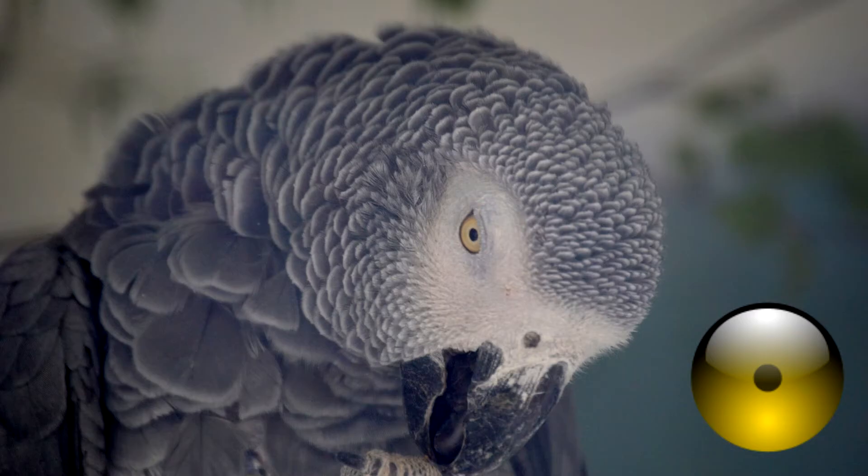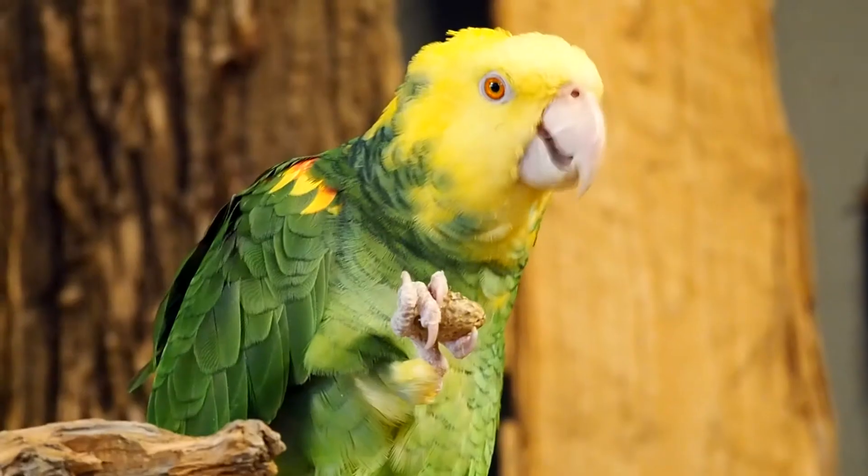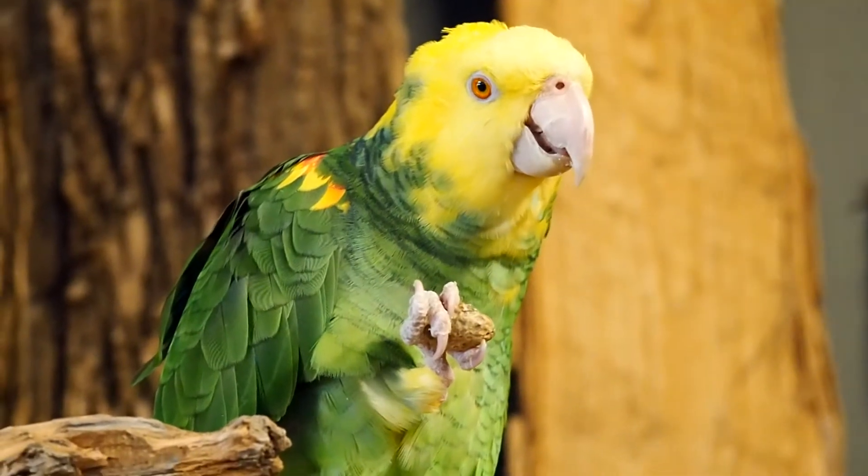I think small pupils are something like excitement, and big pupils are something like interest. But you'll have to ask a parrot to know exactly what they're thinking.